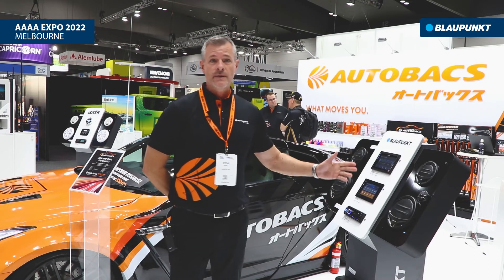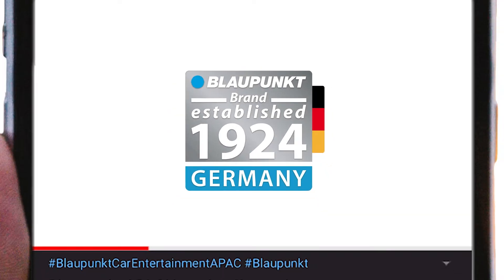Come down to the Autoback stand at this year's show and check out the full range, we'd love to see you.